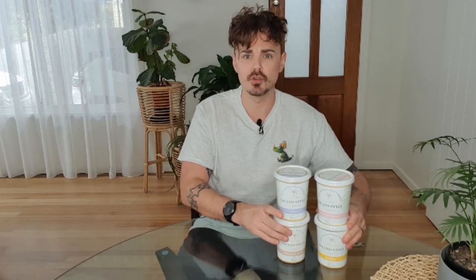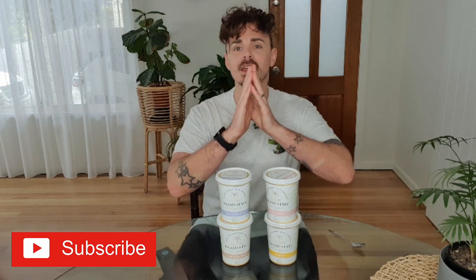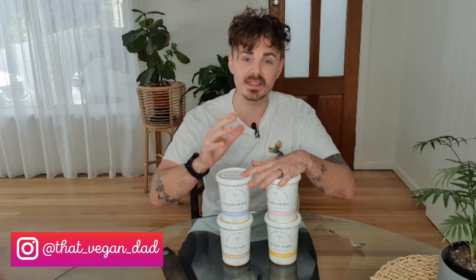Hey guys, it is Jack here, that vegan dad, and I have a new product here that I am going to taste test today. If this is your first time here, I do these weekly vegan taste tests trying out new vegan products that have just recently been released and letting you guys know if it is worth your money and of course how it tastes. Today I am trying out the new yogurt range from Nakula.